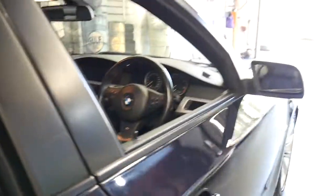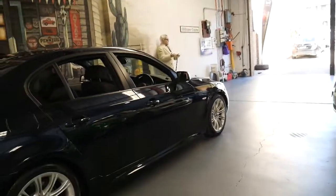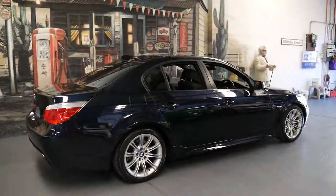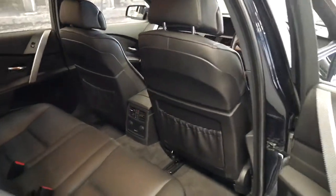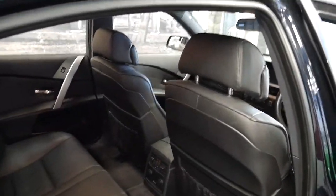The 3 litre turbo diesel engine is easily one of the best of the European diesels. It's got plenty of power down low and when it does start revving it really gets up and goes, and it just seems so much more responsive than your equivalent 3 litre Mercedes or Audi diesel.